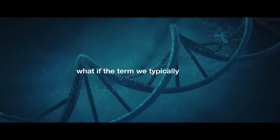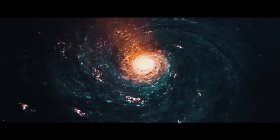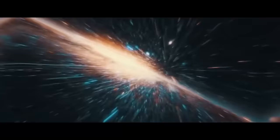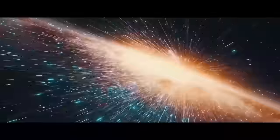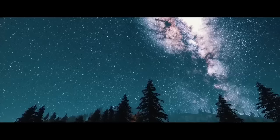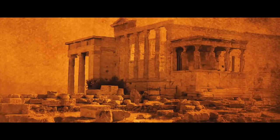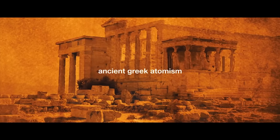What if the term we typically use to define the confines of our very existence is just wrong? What is the true nature of the universe? We're taught that the universe is all there ever was, all there is, and all there ever will be. But maybe we're not as confined as we think. The earliest recorded examples of the idea of infinite worlds can be found in the philosophy of ancient Greek atomism, which proposed that infinite parallel worlds were created from the collision of atoms.